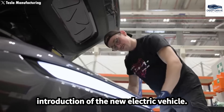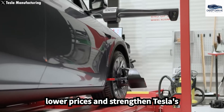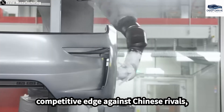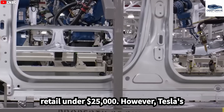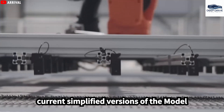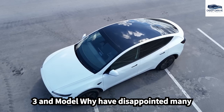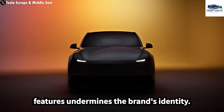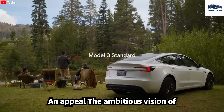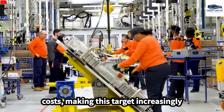The introduction of new electric vehicle models, NV91 and NV93, aims to lower prices and strengthen Tesla's competitive edge against Chinese rivals, with expectations for these models to retail under $25,000. However, Tesla's current simplified versions of the Model 3 and Model Y have disappointed many customers, as the removal of iconic features undermines the brand's identity and appeal. The ambitious vision of producing a $25,000 Tesla faces challenges due to high raw material costs, making this target increasingly difficult to achieve.